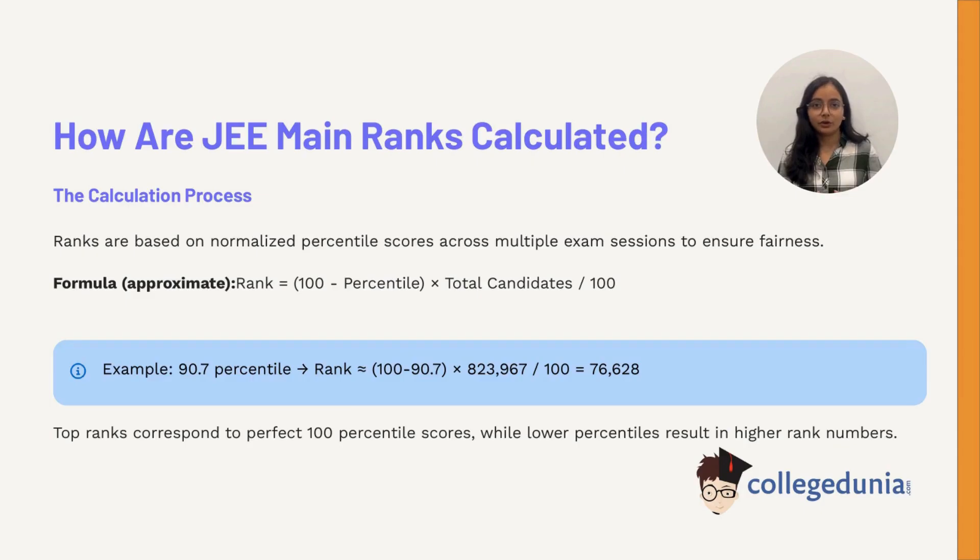Ranks are based on normalized percentile scores. For example, if you score 90.7 percentile with over 8 lakh candidates, your approximate rank could be 76,000. A perfect 100 percentile secures you a top rank, while lower percentiles push you down the list.